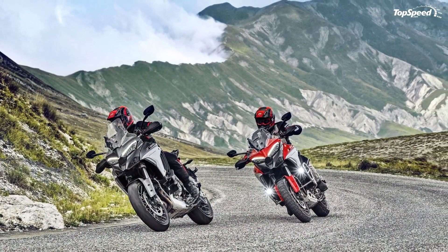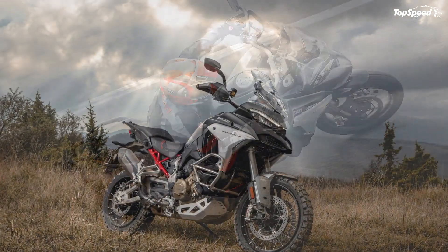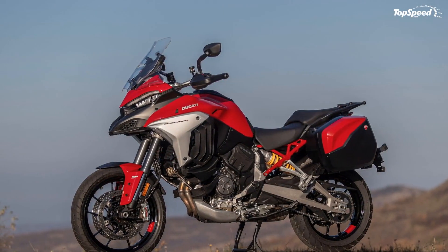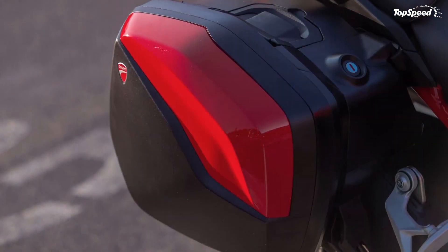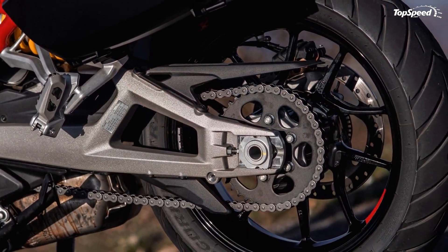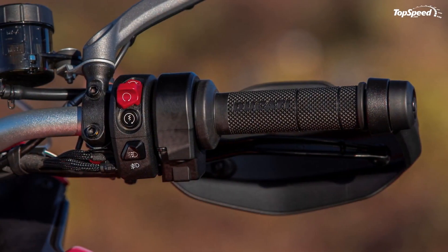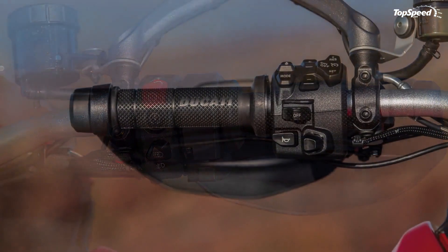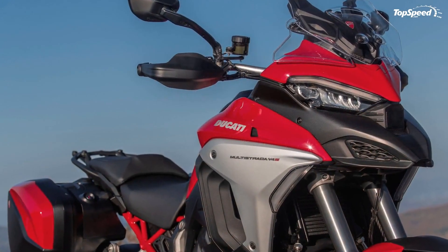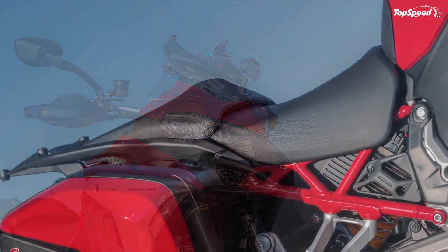The hard engine figures remain the same across the spread with Ducati's V4 Gran Turismo delivering 170 horsepower at 10,500 RPM and 92 pound-feet of torque at 8,750 RPM. It is, in fact, a V4 plant with a decidedly oversquare layout that mics out at 83mm bore and 53.5mm stroke respectively, giving it a 1158cc displacement.